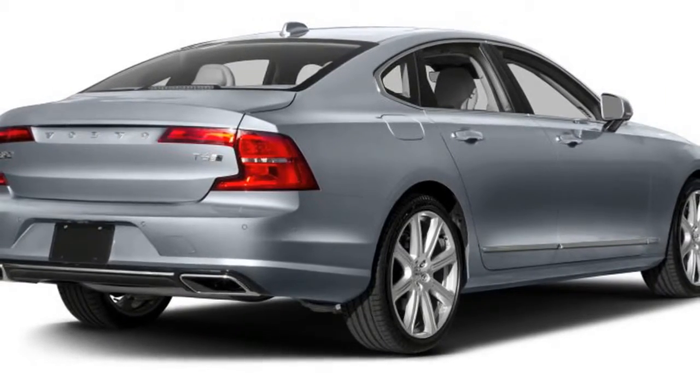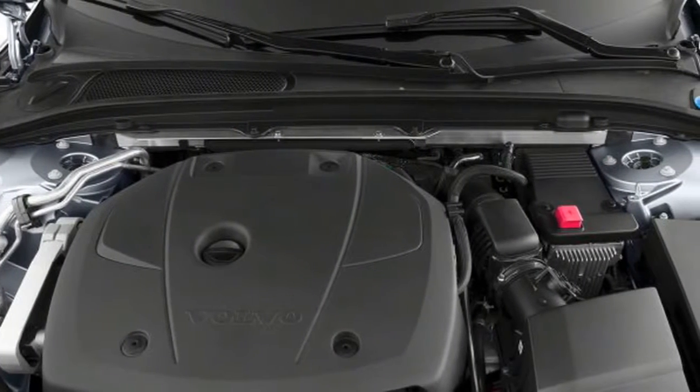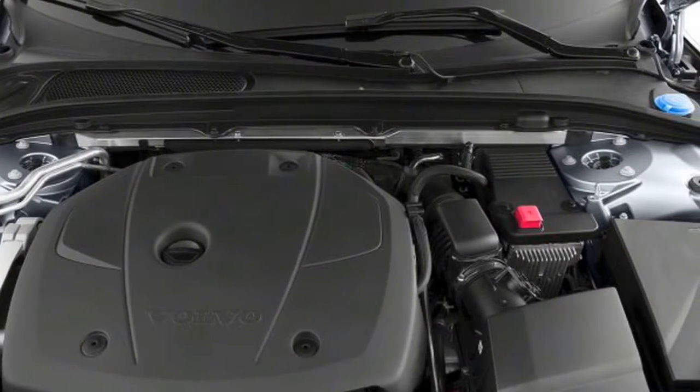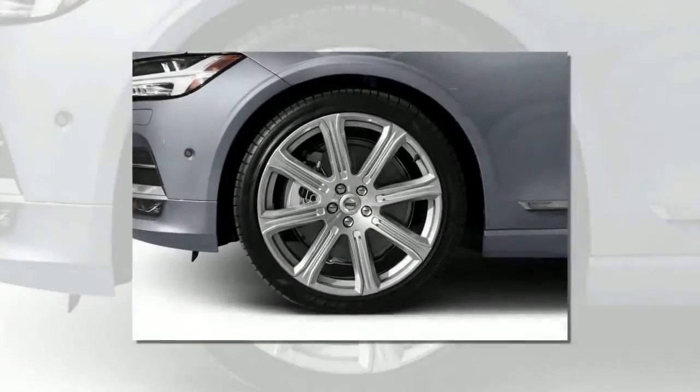Volvo's familiar 400-horsepower T8 twin-engine plug-in hybrid powertrain is also joining the lineup, sitting at the top of the range above the existing 250-horsepower T5 and 316-horsepower T6 choices.